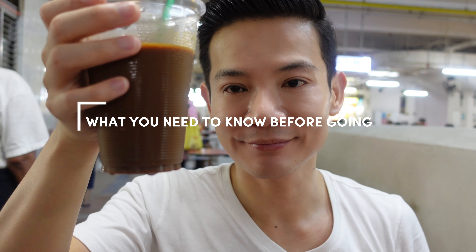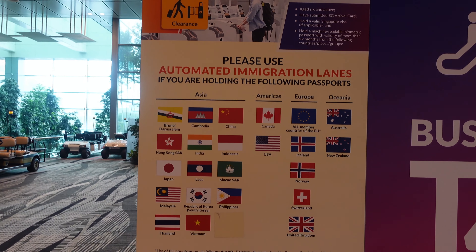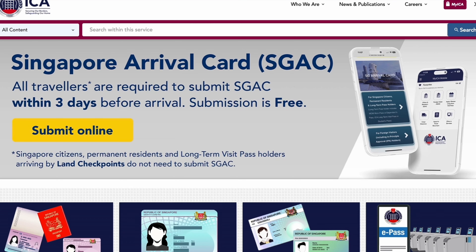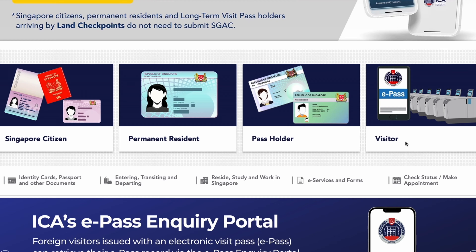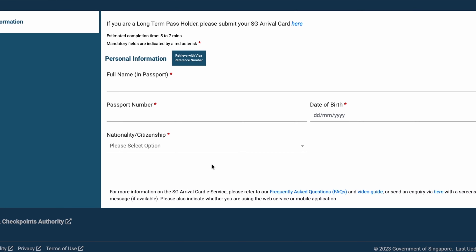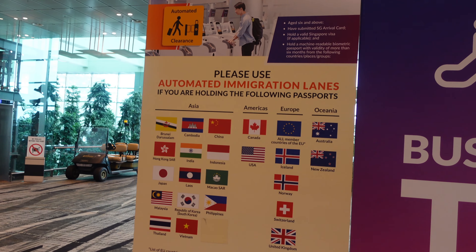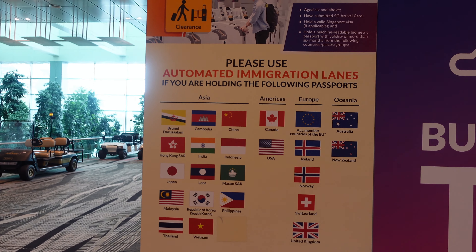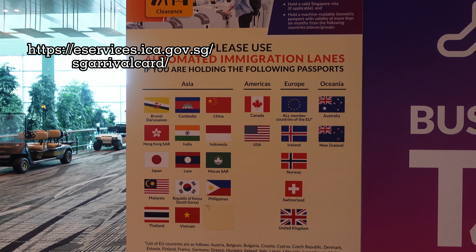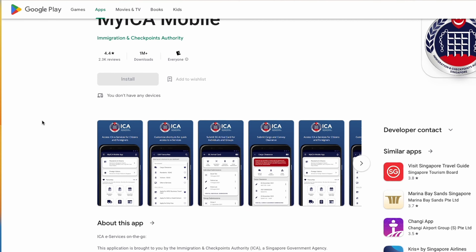There are a few things you need to know before traveling to Singapore, and if you only have 24 hours, this next one is important. Gone are the days of the physical white card — you need to fill in an online Singapore arrival card, which you can do up to three days prior to arriving. Filling it prior to arrival allows you to clear immigration faster. You can do that at this link, included in the description, or through the ICA app on the Apple or Google Play stores.